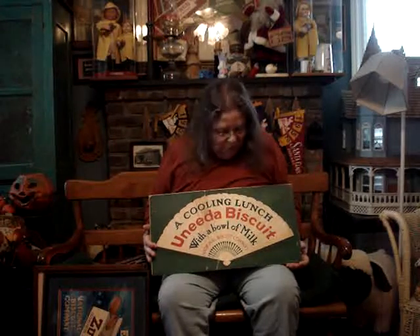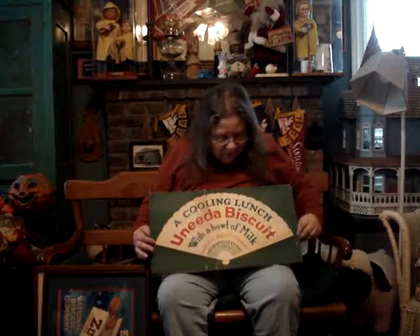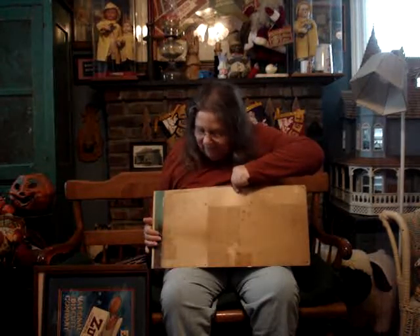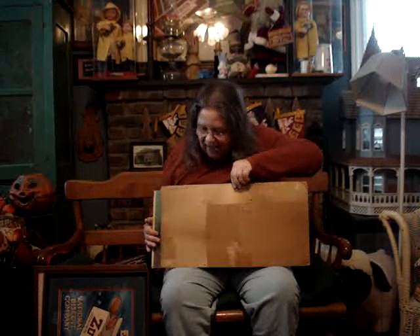This one is Uneeda Biscuit — a beautiful card, 'a cooling lunch.' It has some crazing in the cardboard. It does have some tears and holes, but that only gives it character. It's a beautiful card. There again, this one is plain, but if you turn it around, you can see the wear on the back of it — the light has affected it, and you do have water staining, but it is truly a beautiful card.